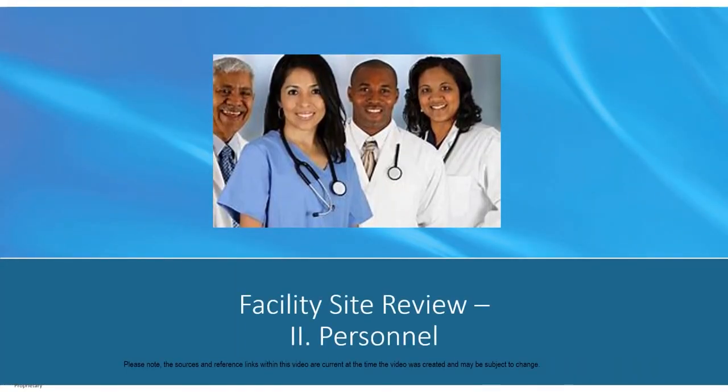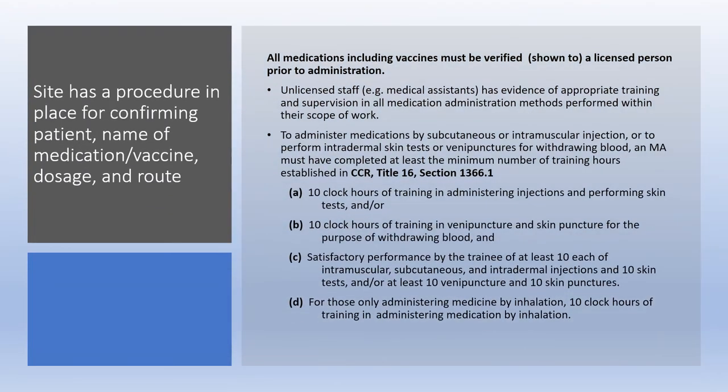The next section of the tool and standards is Personnel. For trained medical assistants who administer any type of medications or solutions by way of subcutaneous, intramuscular, or intradermal — which also includes venipuncture or skin puncture to withdraw blood — your practice must have a policy explaining that. Prior to administration, the MA must show the medication vial along with the filled syringe and the member's name to a licensed health care provider LVN or above. The MA must also confirm the correct patient, medication, route, and dosage prior to administration.